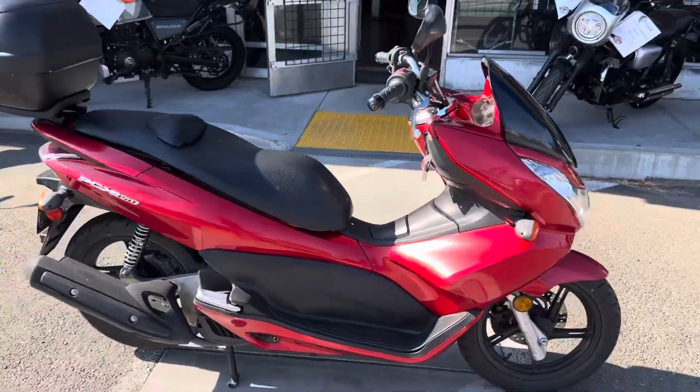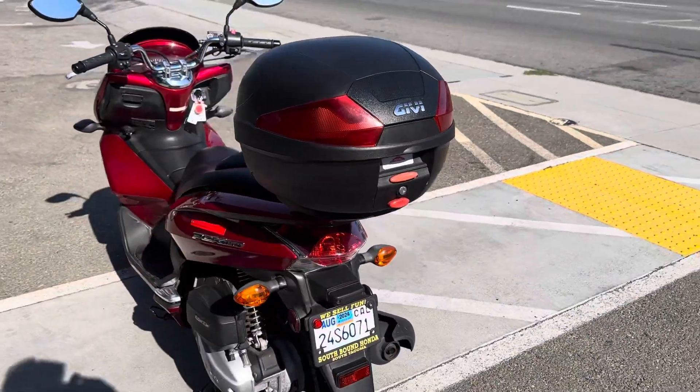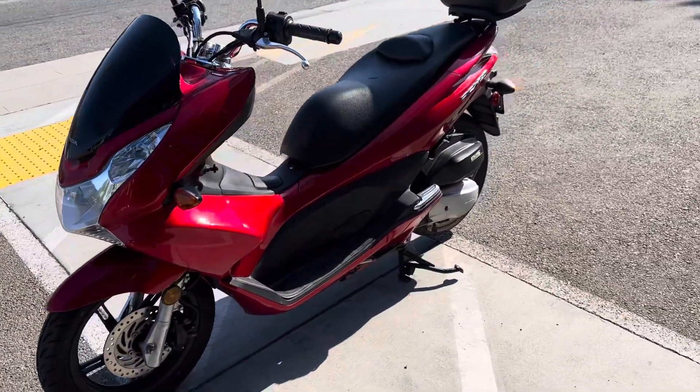Hey, it's Doug here at Santa Clara Cycle. Today we're looking at this very nice 2013 Honda PCX 150. This is Honda's midsize scooter. It has the 150cc single cylinder fuel injected engine, automatic transmission.